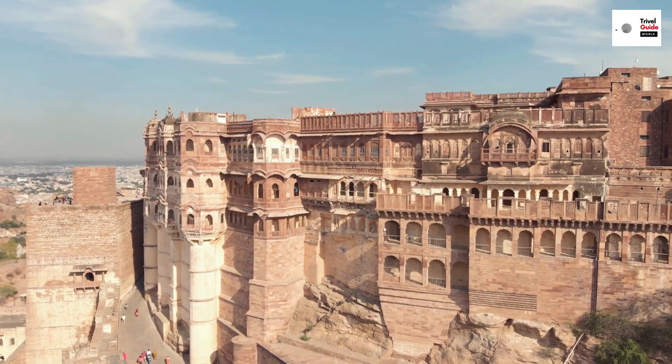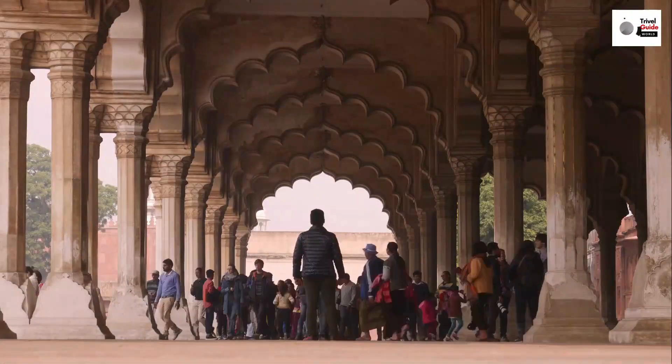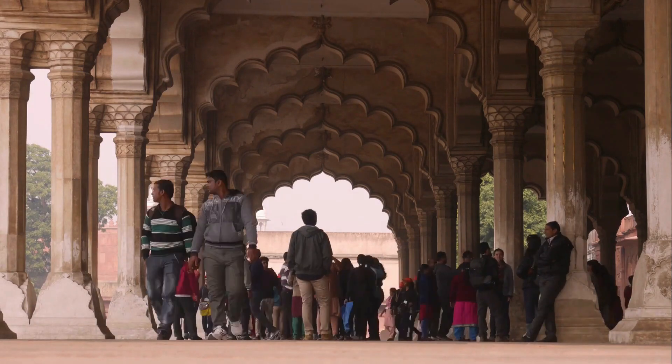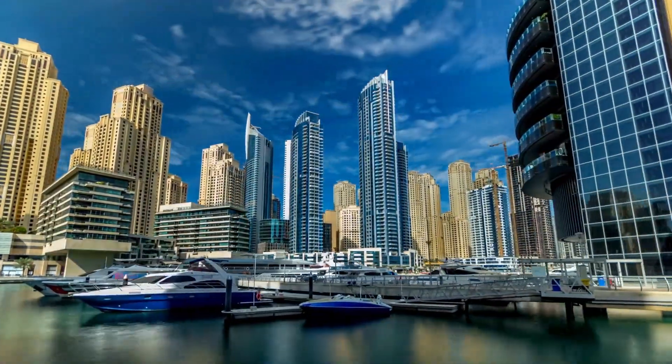And while we're on the topic of history, no visit to Dubai would be complete without a trip to the Dubai Museum. Housed within the Al-Fahidi Fort, the city's oldest standing building, the museum offers a fascinating look into Dubai's transformation from a small desert settlement to a global metropolis.